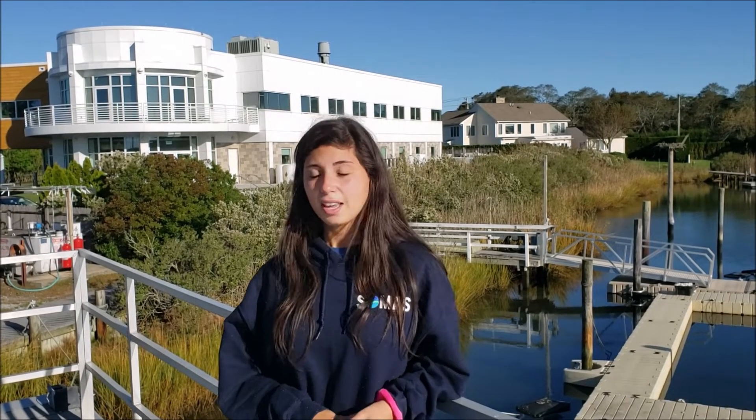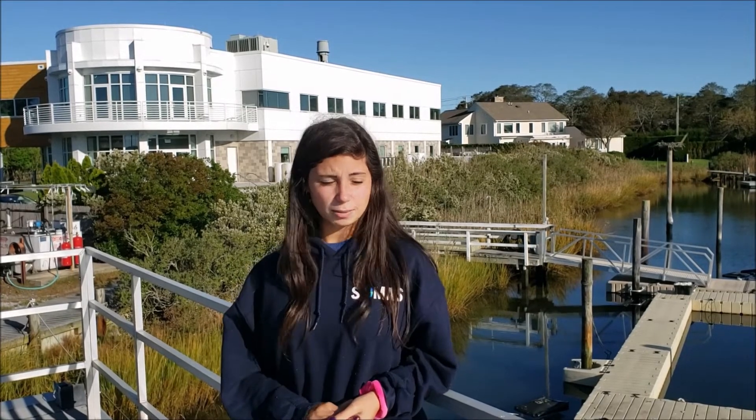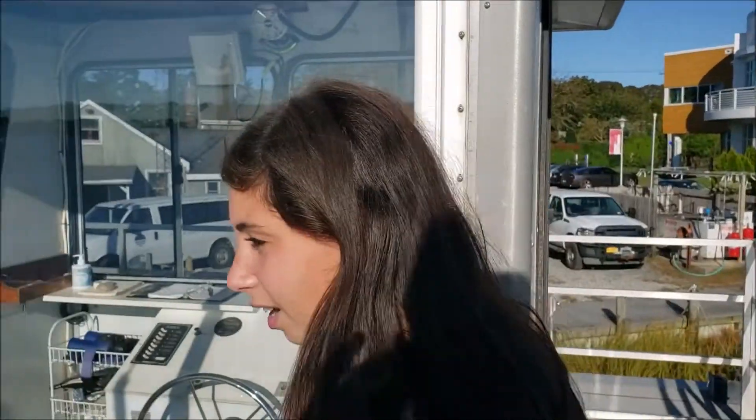Hi, my name is Christina. I'm a senior here at Stony Brook University and I'm a marine vertebrate biology major studying here at the Southampton campus. Honestly, doing Semester by the Sea has been the best decision I've ever made. I've made so many great friends, great memories, and I've made a lot of close relationships with all of my professors, who are all awesome by the way. My favorite experience here has definitely been the fact that my classroom is a beach, or I'm constantly on a boat or on the water, and I feel like I couldn't ask for a better education than that. I hope you guys decide to join us here on the Shinnecock Bay.